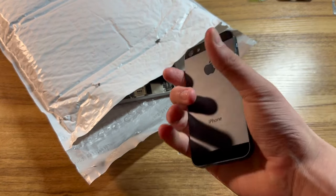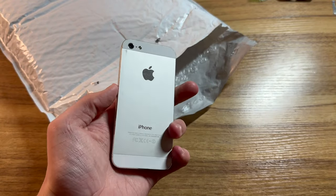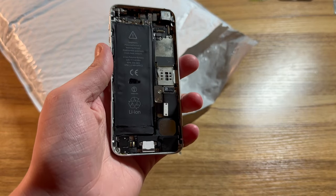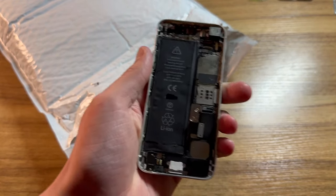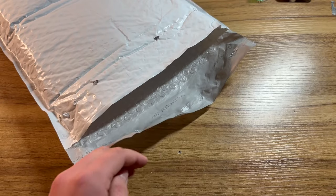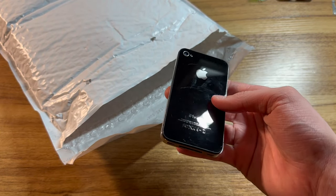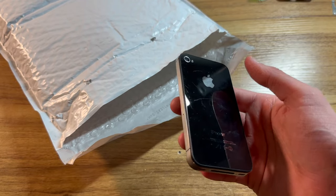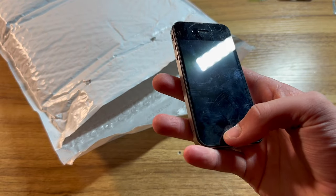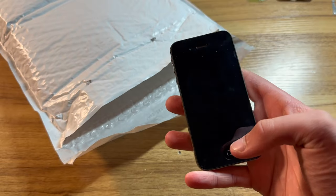First, we have an iPhone 5 with no screen — I believe it's running iOS 10. Here we have another iPhone 5, and I believe this one may be running iOS 8. I believe this is one of the phones I sent him in our last trade, so it's nice to see this again. Next, we have an iPhone 4S — and this is another phone I sent him. I got this back in April of 2021. I believe it's running iOS 6, but I can't remember.